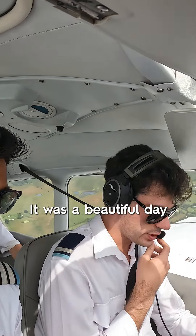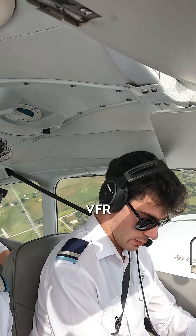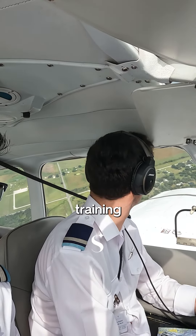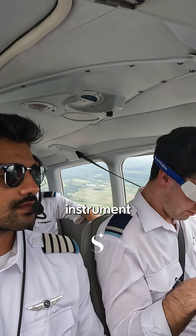Once we were up in the air, it was a beautiful day to do VFR maneuvers — some steep turns, some stalls. We ended our training session with foggles and some instrument training.